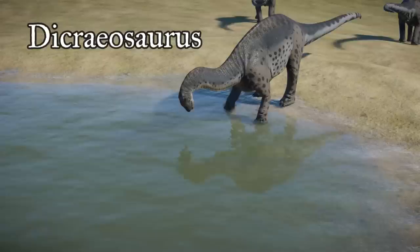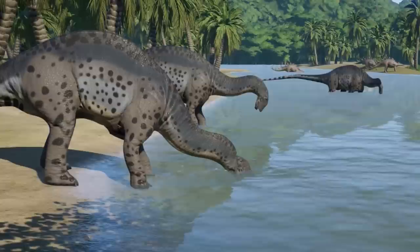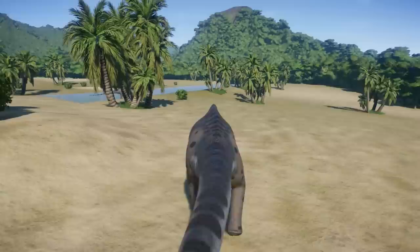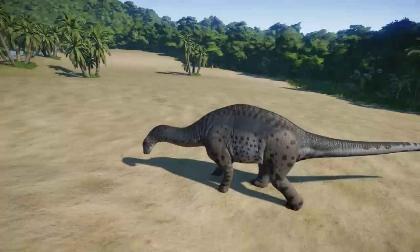Dicraeosaurus was named by Werner Janensch in 1914 for the Y-shaped spikes on the back of the neck. The name was derived from the Greek dikreos meaning bifurcated, forked, or split, and saurus meaning lizard — together standing for double-forked lizard. It was a quadrupedal sauropod dinosaur, much smaller than Diplodocus and Apatosaurus but slightly larger than Amargasaurus. Dicraeosaurus reached 12 to 15 meters or 39 to 49 feet in length, with an estimated weight of 5 to 8 tons, although some sources claim it weighed up to 12 tons.